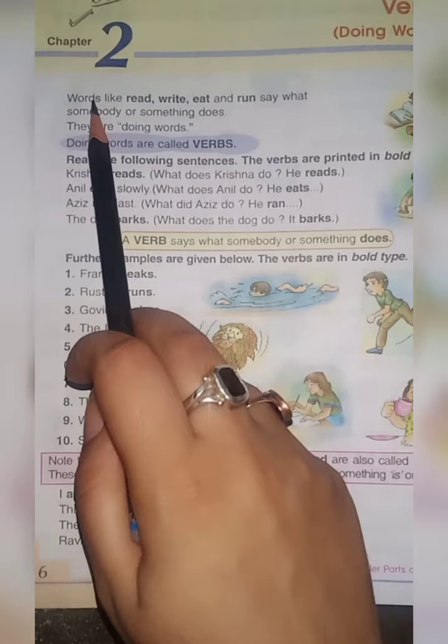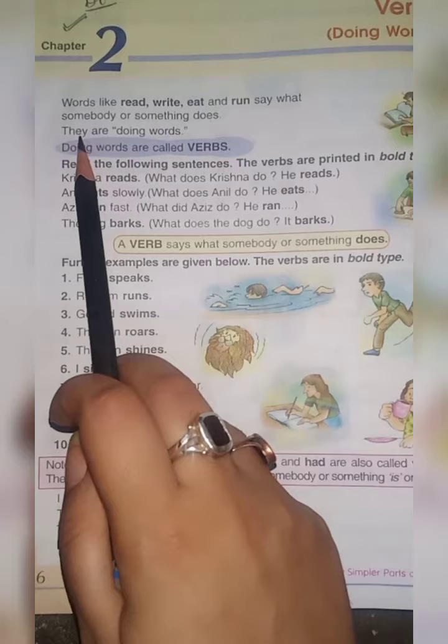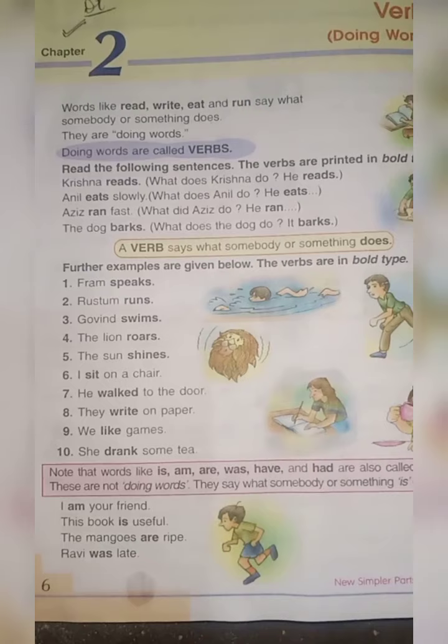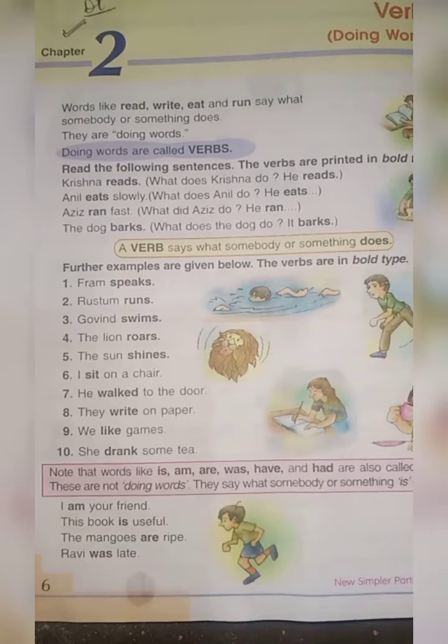Words like read, write, eat and run say what somebody or something does. They are doing words. Doing words are called verbs. Doing words or action words — what we are doing or what our actions are — are verbs.